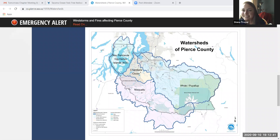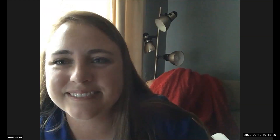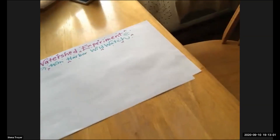Quick look at it before it goes away. There's the Puyallup Watershed, Nisqually, Chambers Clover, and then the Kupinitsa Gig Harbor Islands Watershed. Figure out which one you're on. I'm going to swap my screen around so we can do some drawing together.